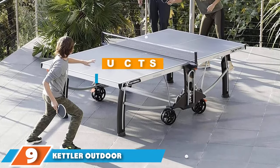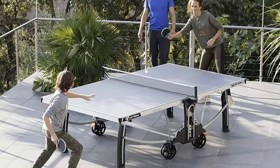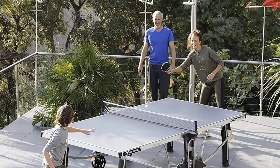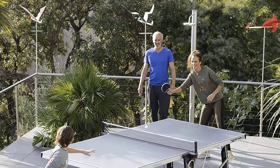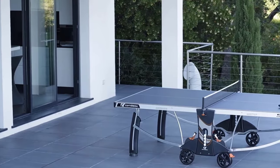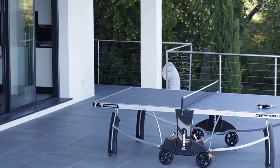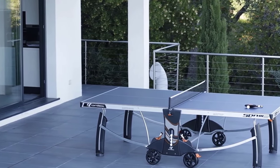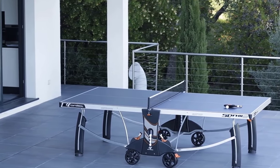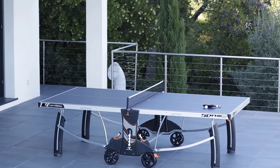Next, at number 9, we have the Cornilleau 500M Crossover Indoor-Outdoor — our second Cornilleau table on the list and one of the best outdoor tables available. This high-end regulation-sized table tennis table has a strong build, making it ideal for use outside or indoors. It comes with large-sized wheels for easy movement from place to place and a high-quality net. The built-in leg levelers are useful when playing on an uneven surface such as at a park or outdoor barbecue, making it a multi-purpose table suitable for a variety of locations.